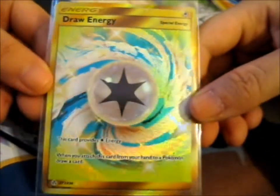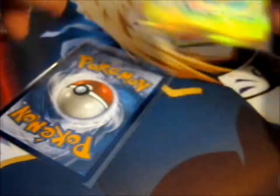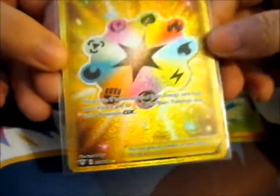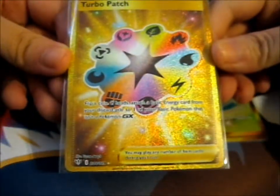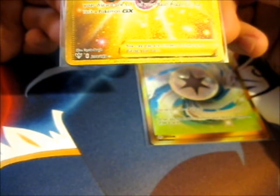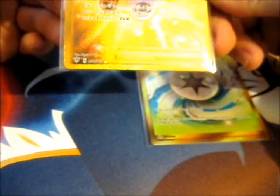And this is the beautiful Draw Energy. Next up, we have the beautiful turtle patch. This is kind of energy — it's got energy symbols on it, and it's rainbow. So I couldn't resist, it just looks so pretty. That has to do with energy, so that's my excuse.